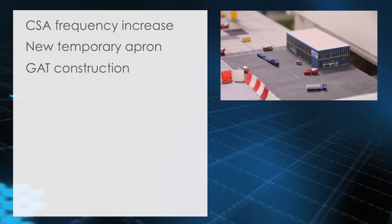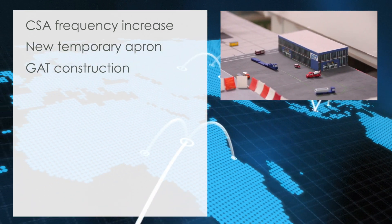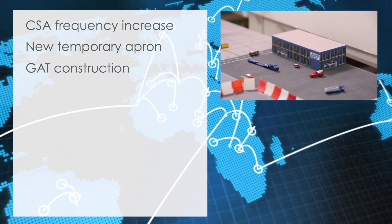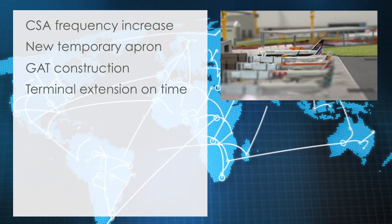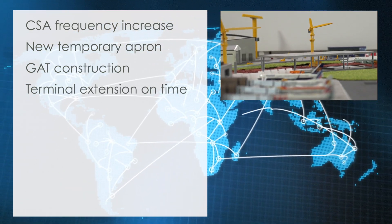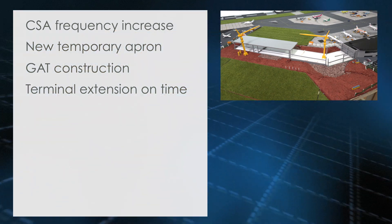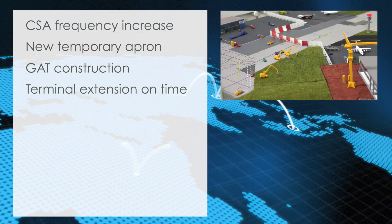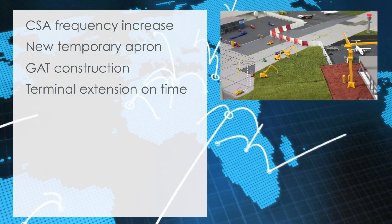The exterior of the new General Aviation Terminal has been completed. Work on the interior will continue, ensuring an on-time opening of the new building before the end of the year. Terminal expansion remains on time: the new terminal extension at Cardiff Airport will double capacity and allow the airport to handle wide-body aircraft, opening up possibilities for intercontinental traffic.